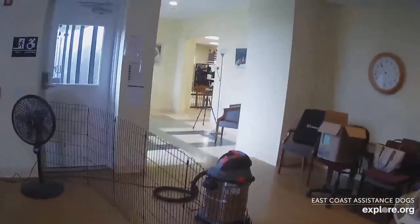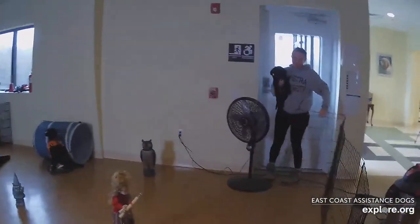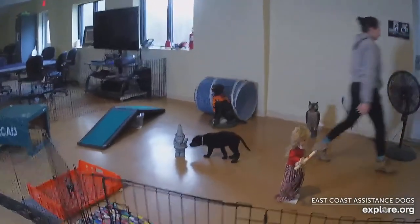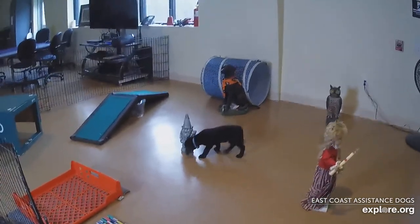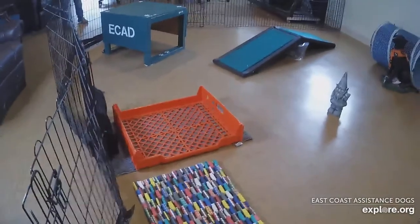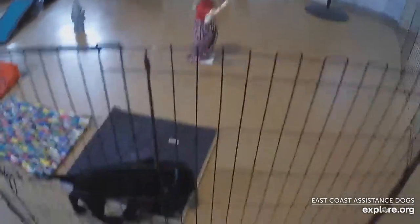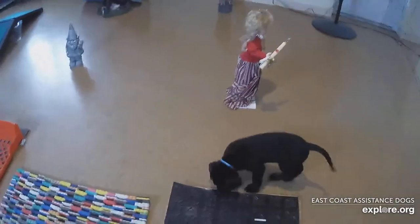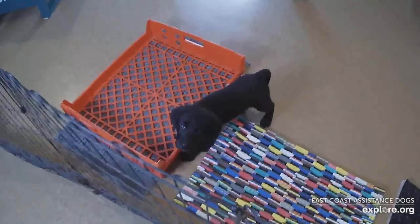And now, ladies and gentlemen, I'd like to introduce Peanut to the stage. Welcome, Peanut. We have to be quiet during the evaluation as to not distract the pup. Here Peanut explores the statues as she tries to discover what's what in this new environment. She's sniffing around, checking out those underfootings — the foam texture pad. For the first minute of this evaluation, Peanut is left independent to explore the surroundings.